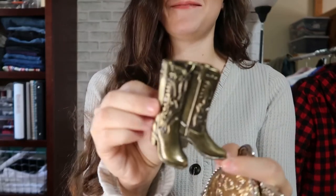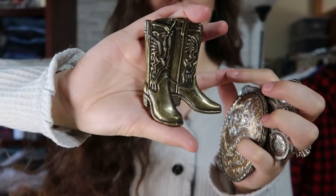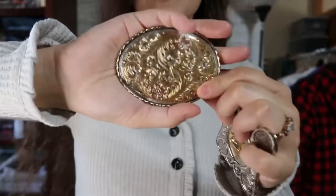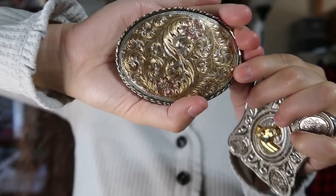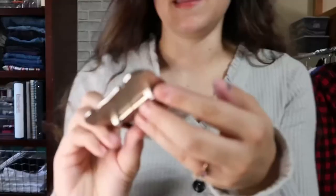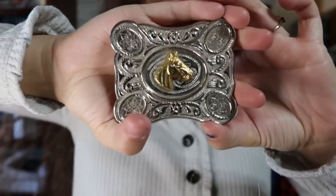I got three belt buckles. My favorite is this bronze boot buckle — I think it's so cool. Then there's this one with a floral design in silver, rose gold, and gold. And the last one, because I'm obsessed with horses, is this horse buckle.